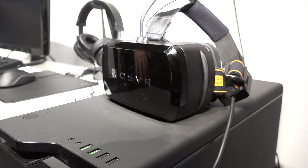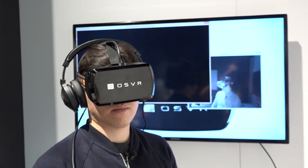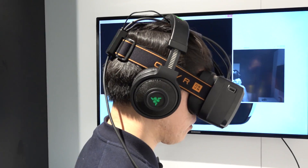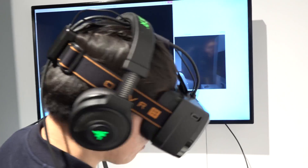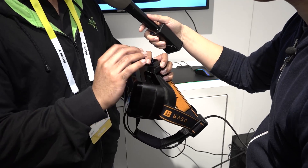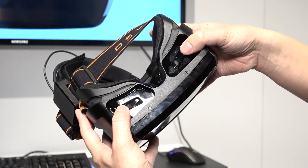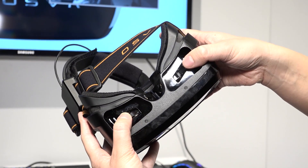The OSVR headset prototype has been iterated on and changed over time. The most immediate difference is that we no longer use IPD adjusters. IPD adjusters were fantastic for customization, but we felt we needed to offer a simpler solution. So we increased the size of the eye box and put in focal adjusters. You can literally just pick it up, put it on, adjust the focus, and you're good to go.